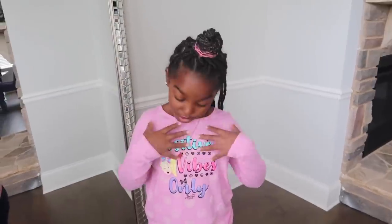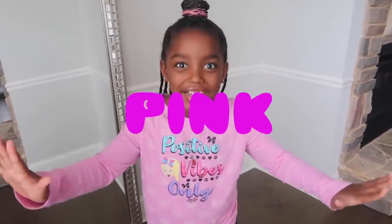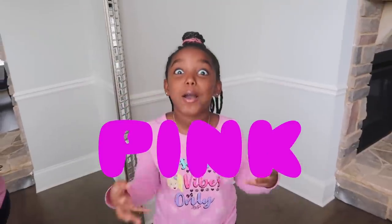Hey guys, it's YoshiDog here, and today we're back with another challenge video. As you can see from all of this, it's going to have everything to do with pink. We're eating pink food for 24 hours.